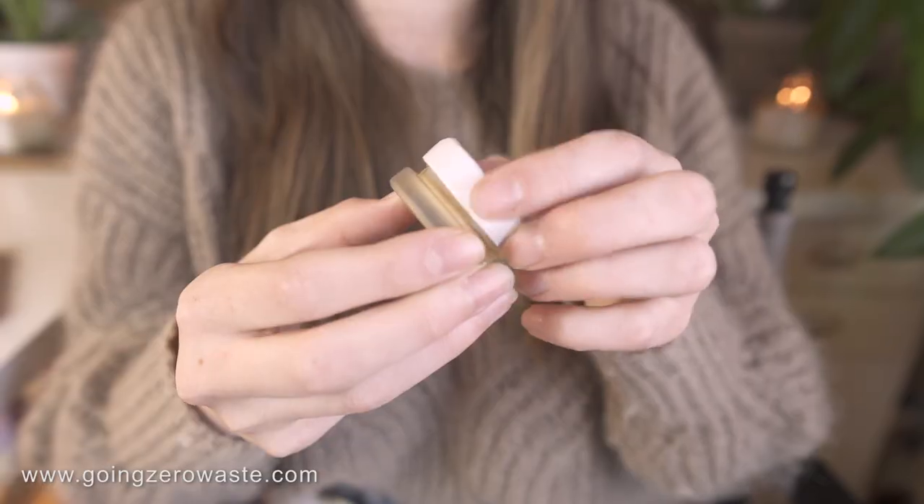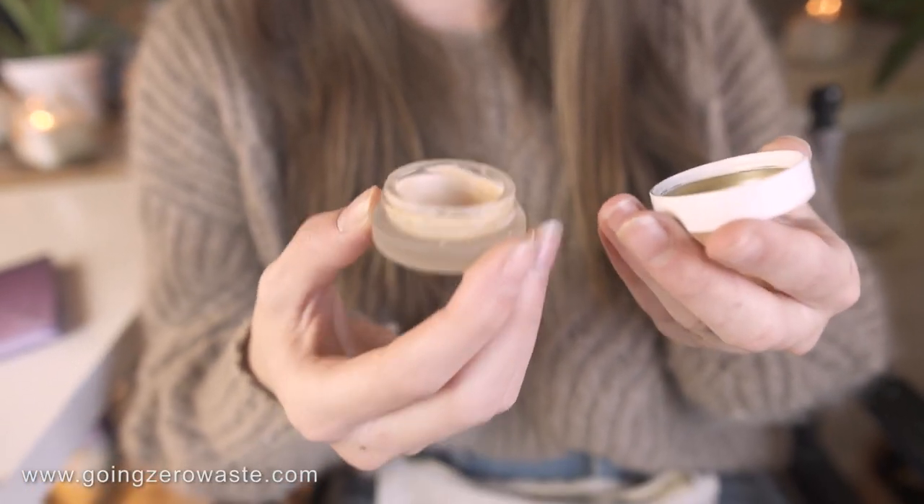Concealer. I have the RMS concealer. As you can tell, it is very beat up. This is a metal top though and glass bottom, which I think is really cool. And I have almost used this product to the point where it's empty.